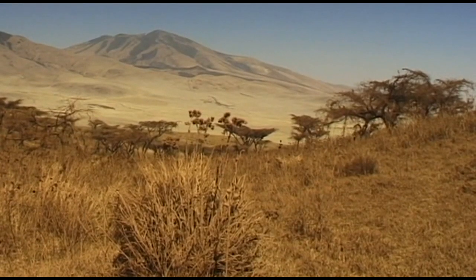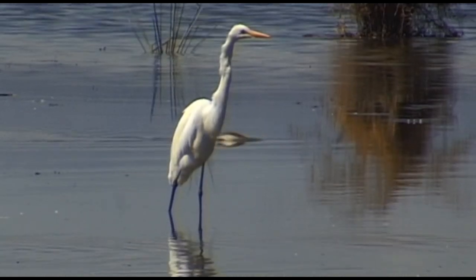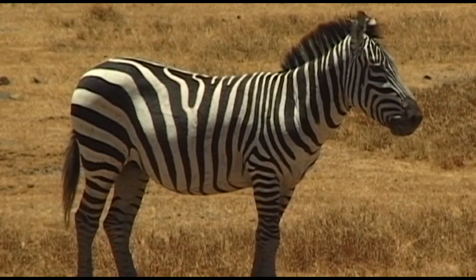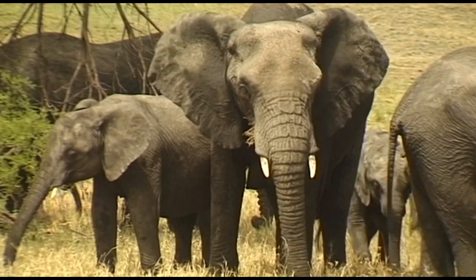East Africa, one of the most beautiful and diverse landscapes in the world. This magnificent wilderness and its fascinating wildlife is one of the few remaining unspoiled regions on Earth.